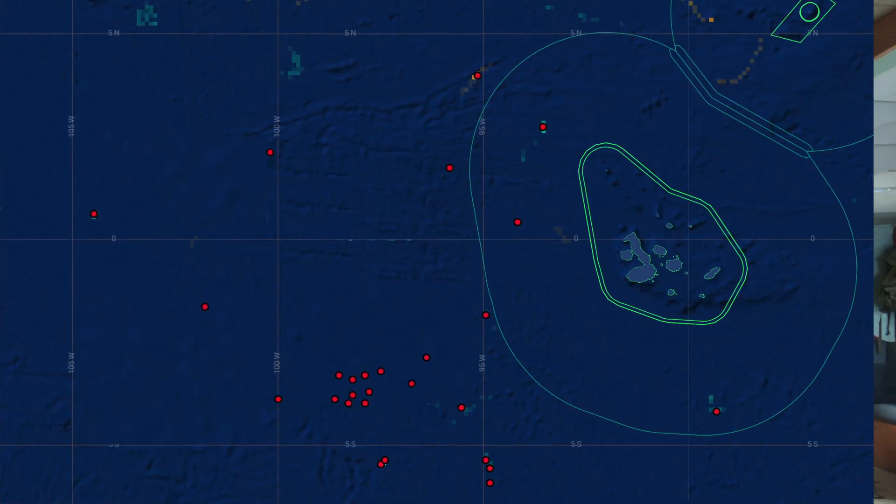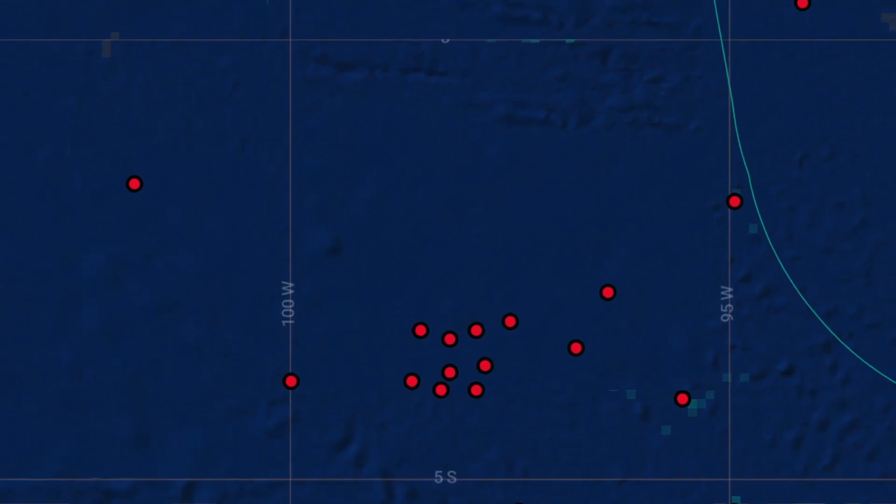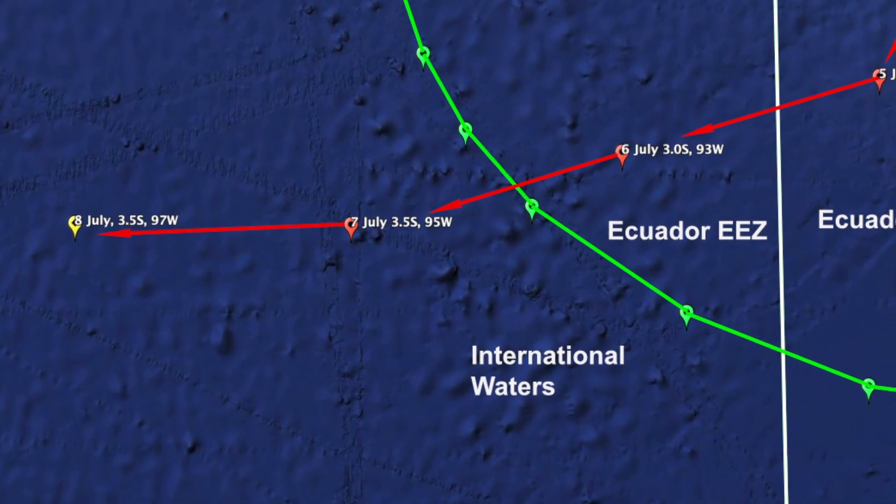So you put all of that data together in a big melting pot and it spits out the data that's interesting for us. We're on our way southwest from Galapagos — the green line marks international waters — and we expect we'll find the Chinese fleet after that. What could possibly go wrong?